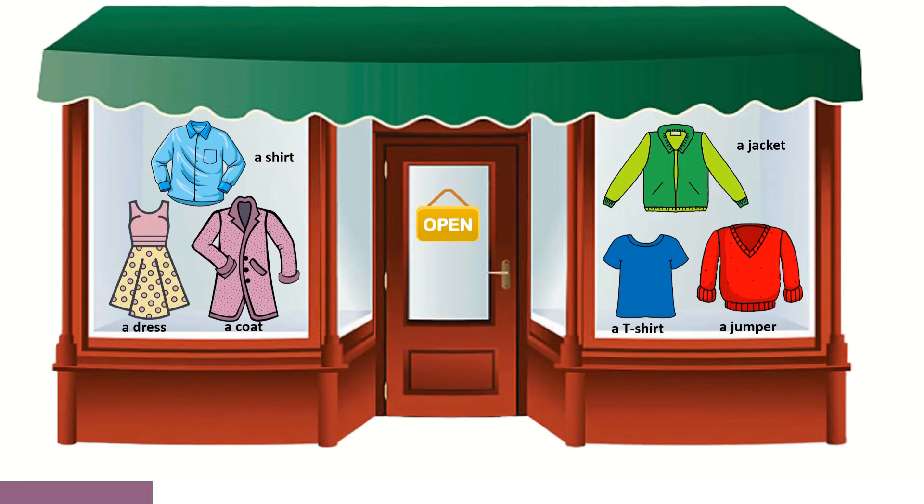Look at this shop. What can you see? A shirt, a dress, a coat, a jacket, a t-shirt, a jumper.